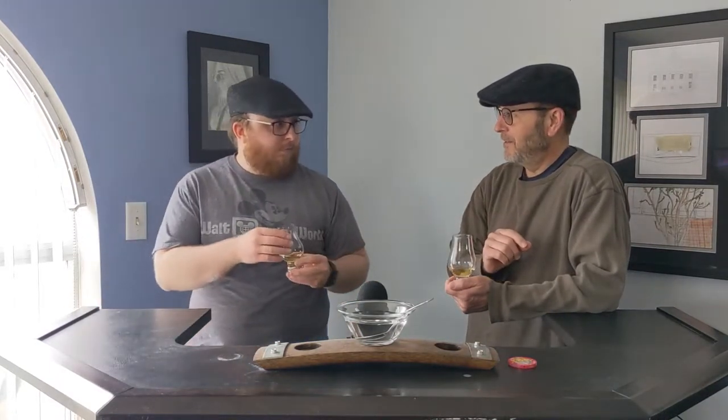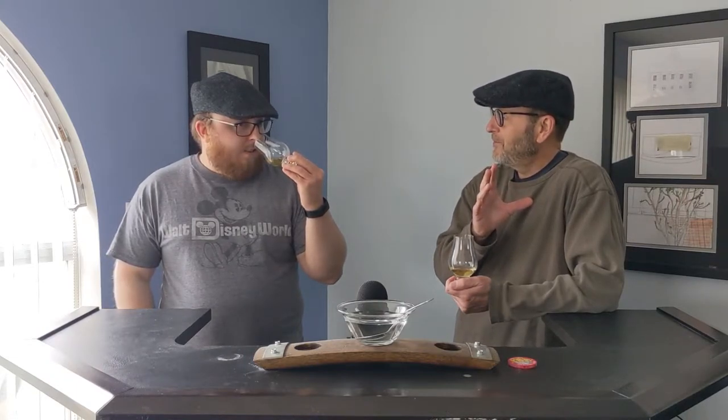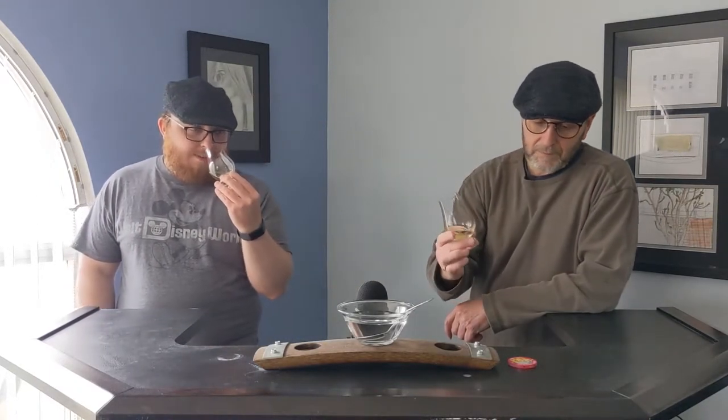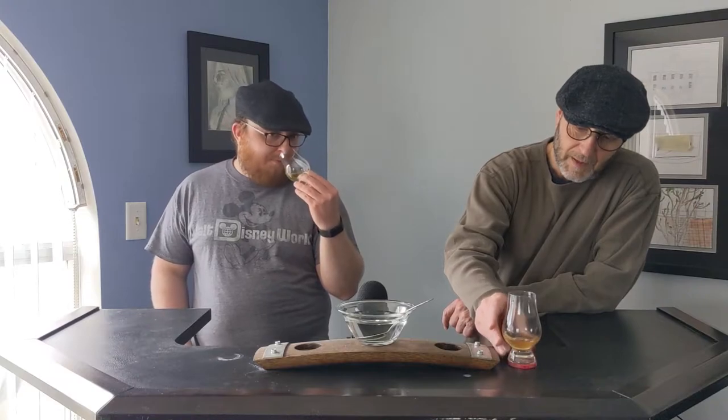I picked this out because I actually loved the container — it had a cool design. I'm going to take a guess here: it's a blend. It's Compass Box. It's a blend because it's the only ones that have good-looking boxes.